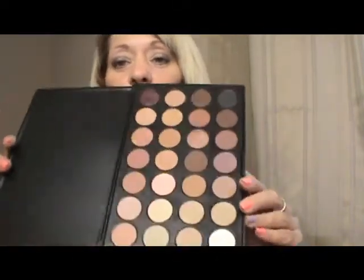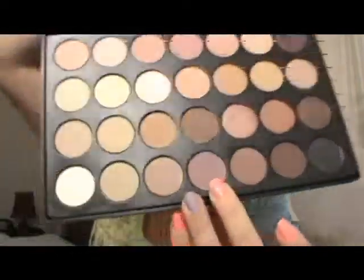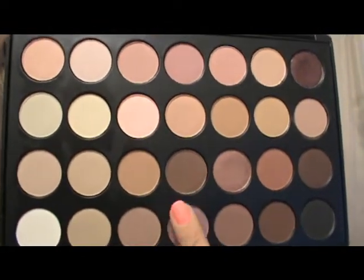This one here is definitely one of my favorites and it has a lot of shimmer in it. I really like this palette. It's definitely a good palette for any skin tone. Any woman could really, really enjoy this. You could come up with so many looks for it. This one here, if you can get the proper lighting, it actually has just a tiny bit of a purple tone to it maybe.